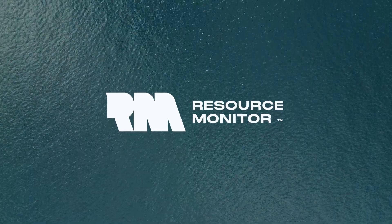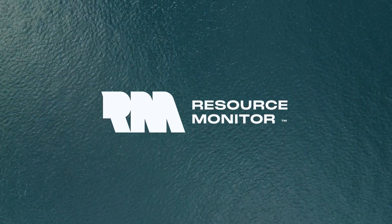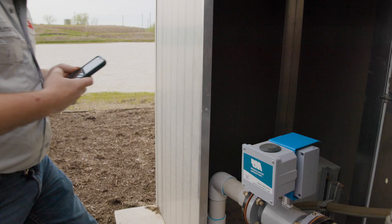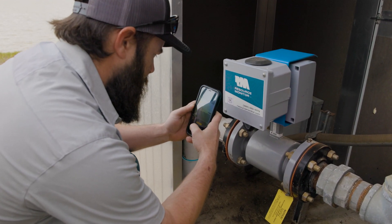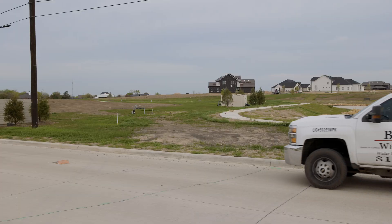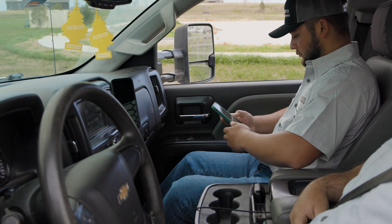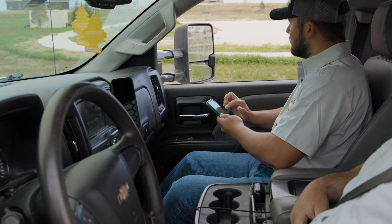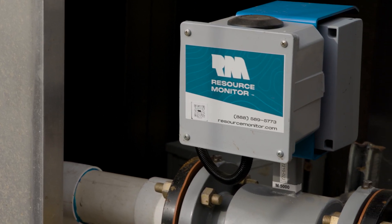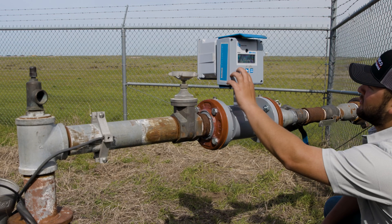Resource Monitor is at the forefront of measuring, monitoring, and managing our most valuable resource through smart meters and cellular technology. Our app allows water producers and contractors to remotely monitor their resources from a cell phone, tablet, or computer. Founded by well contractors and water producers, Resource Monitor offers a simple, automated solution that works.